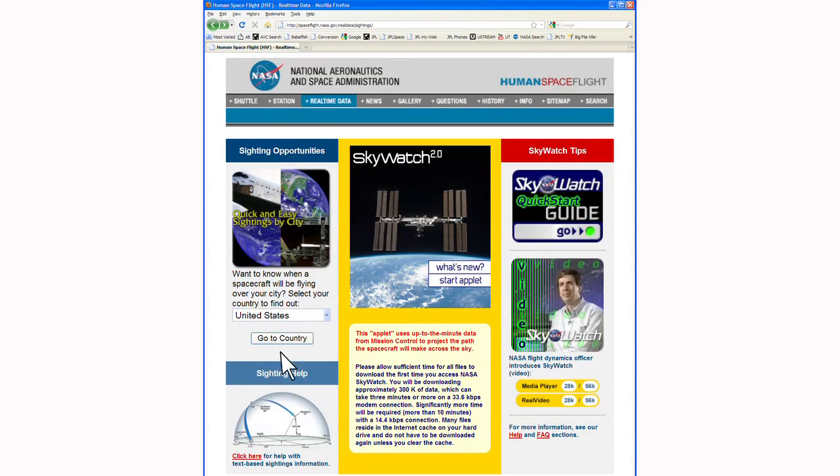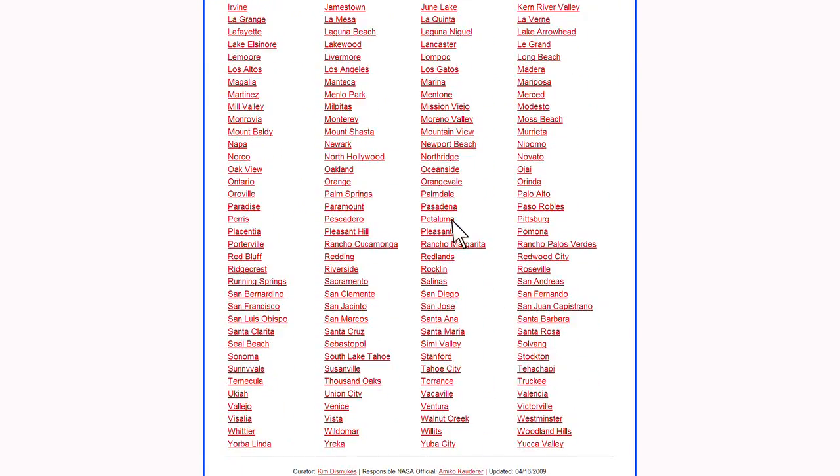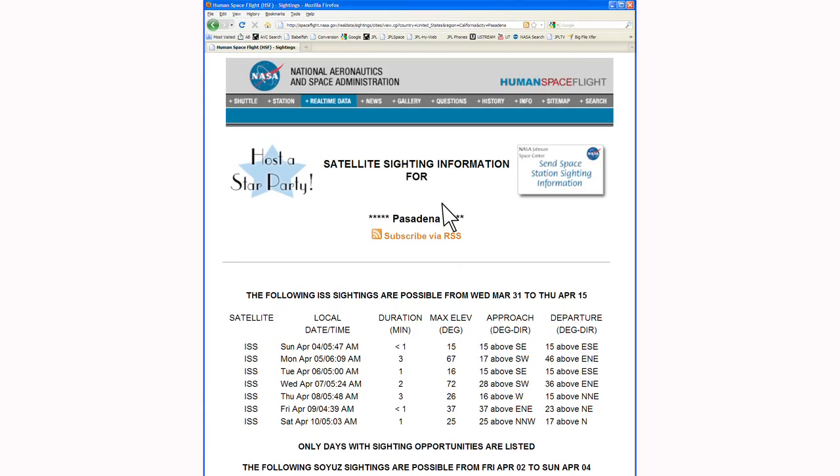Start by selecting your country, state, and city from the drop-down menus. A list of next sightings appears as soon as you click on your city.